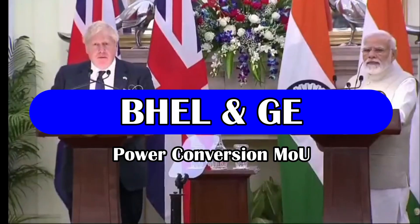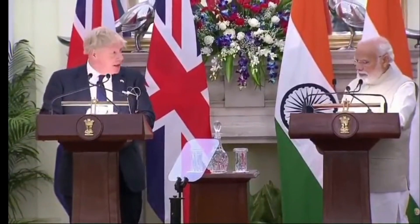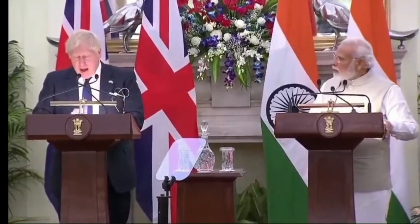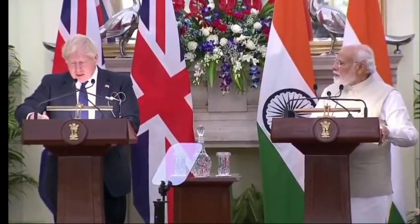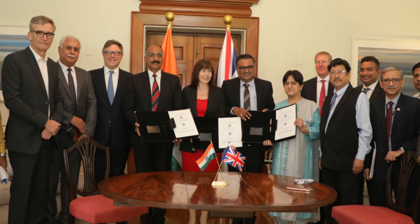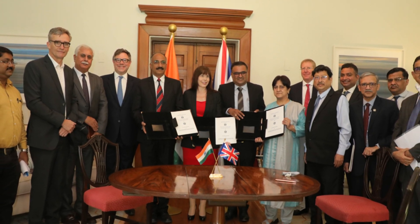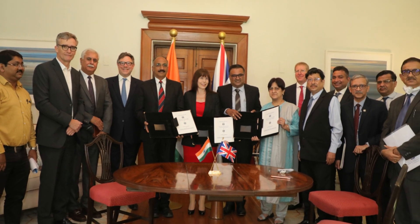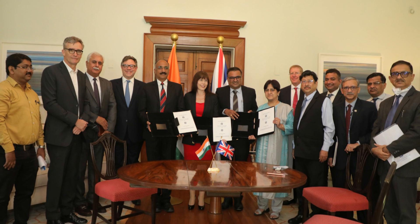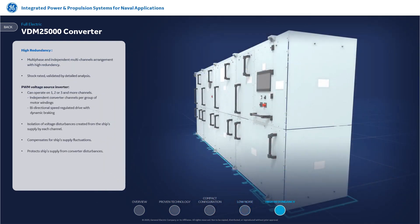The then Prime Minister of the United Kingdom Boris Johnson and Indian PM Narendra Modi announced in their joint statement on 22nd April 2022 to establish a joint working group on India-UK electric propulsion capability partnership, with the goal of fostering military and industrial collaboration in maritime electric propulsion systems. At the backdrop of this, on 28th April 2022, a Memorandum of Understanding between BHEL and GE Power Conversion was signed, aiming to boost indigenous capability in the field of advanced technology for integrated full electric propulsion systems.